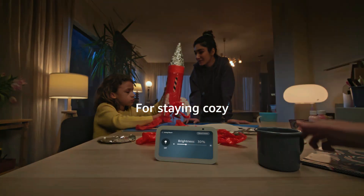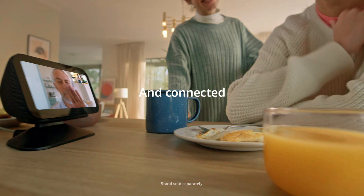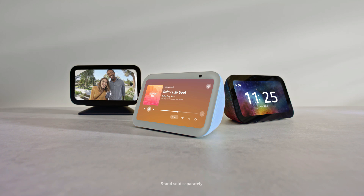The Echo Show 5 also offers privacy features, including a built-in camera shutter. It's ideal for staying connected, managing your day, and even following recipes while cooking. Simple to use, it adds both convenience and entertainment to any room.